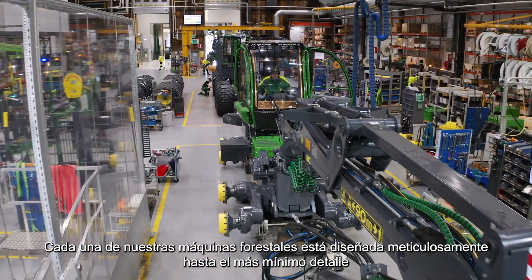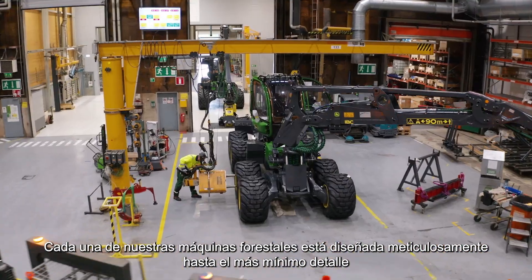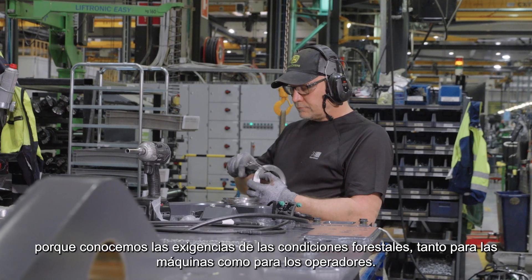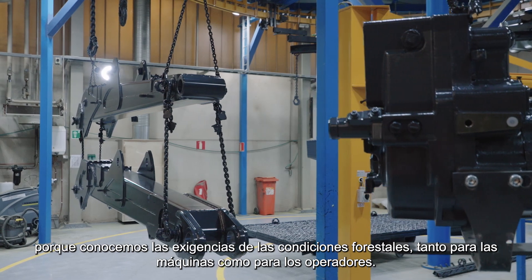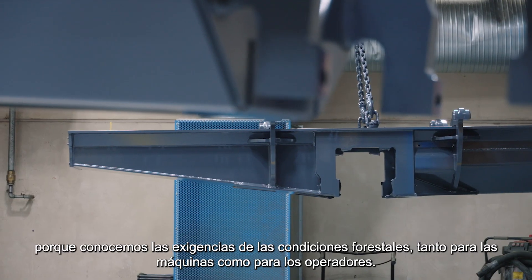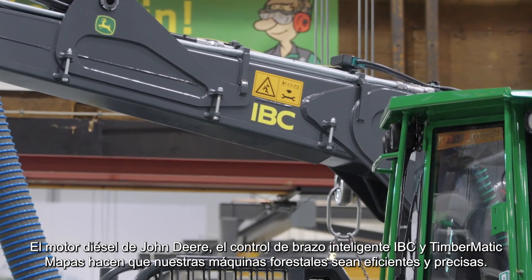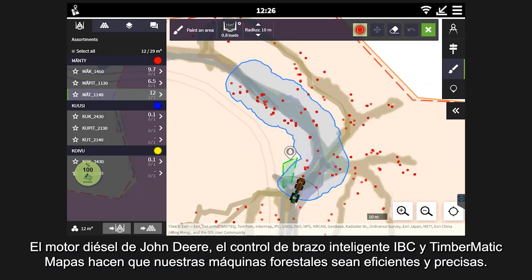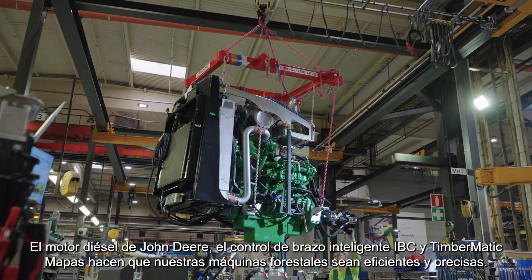Every one of our forest machines is meticulously designed down to the smallest detail, because we know the demands of forest conditions both for the machines and the operators. John Deere's own diesel engine, IBC Intelligent Boom Control and Timbermatic Maps make our forest machines efficient and precise.